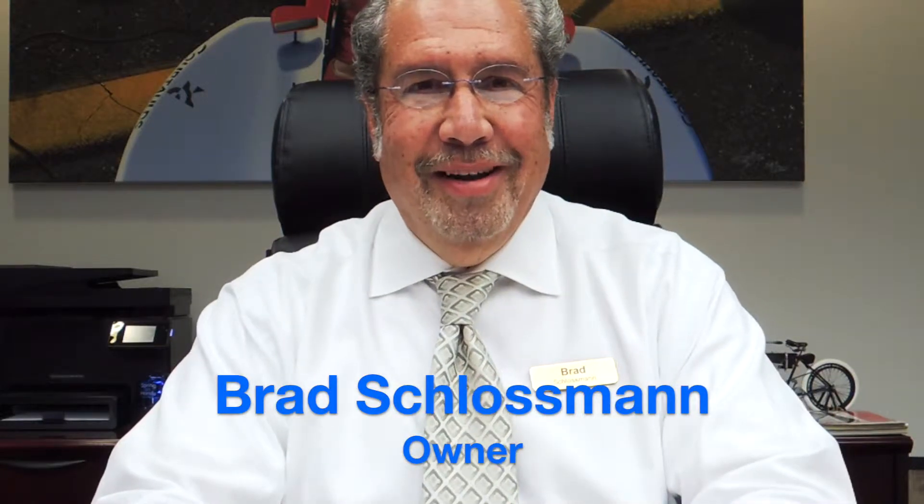Hey Brad, how's it going? We're doing another vlog today. We've talked a lot about the new shop and the new area for all the technicians, the new racks and everything. What are some of the things our customers can expect with the new write-up area and the new customer lounge?